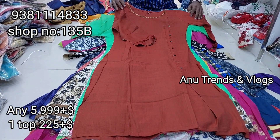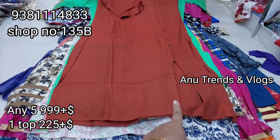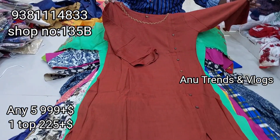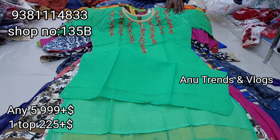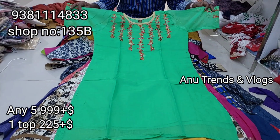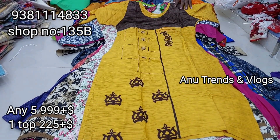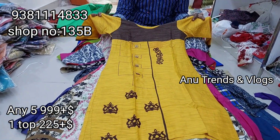Sizes available are L, XL, and double XL. The L size has a side slit design. The colors include mustard yellow and pink with embroidery. We also have a green color combination with full embroidery and stone work.